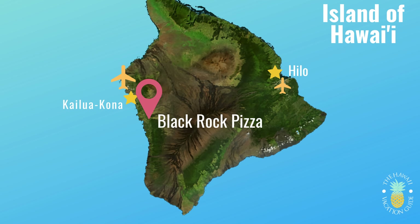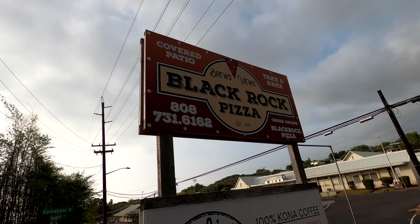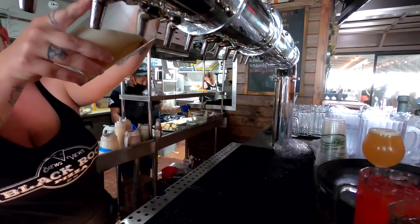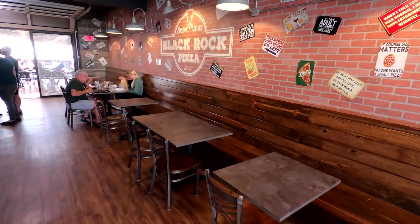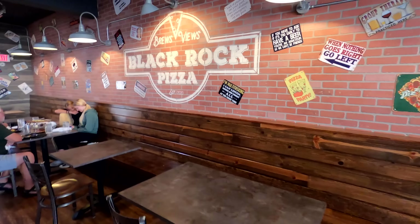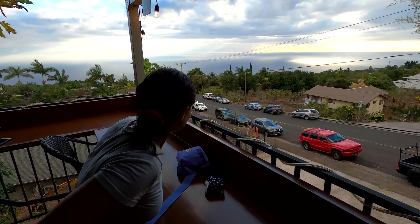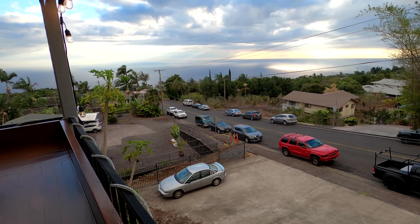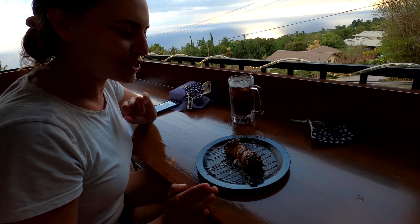We're squeezing in a date tonight — we left the crew at home and we are heading back down to South Kona for pizza and a view. Look at this sunset view. We decided to get dessert first.